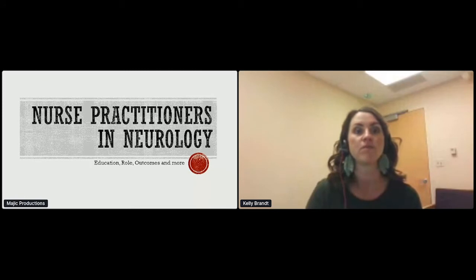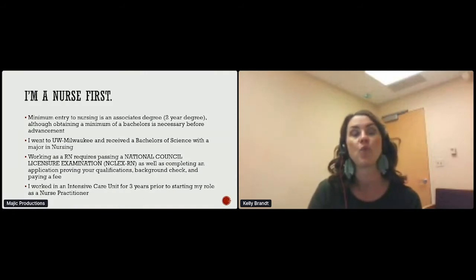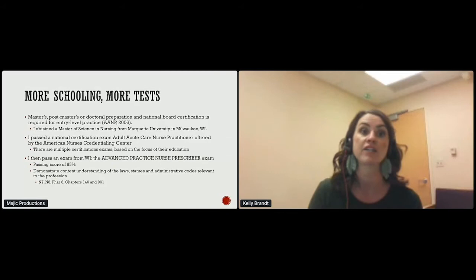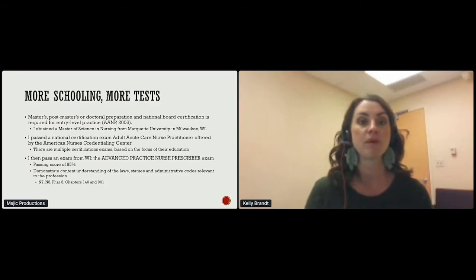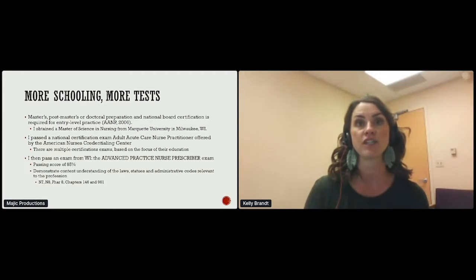I am a nurse first. The minimum entry to nursing is an associate's degree, although obtaining at least a bachelor's is necessary before you get a master's. I went to UWM and got my bachelor's with a major in nursing. Once you graduate from a nursing program, you take the NCLEX. After that, I worked in the ICU for three years prior to being an NP, then more schooling, more tests — master's, post-master's, and doctoral preparation — and national board certification is required as an entry level for NPs.